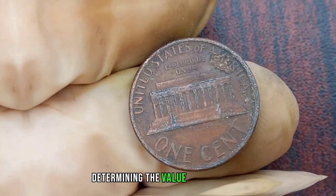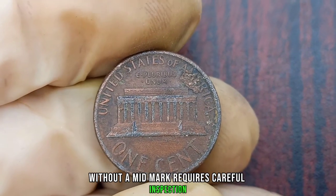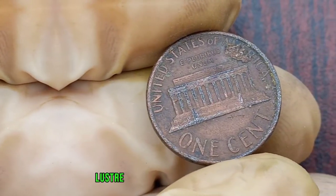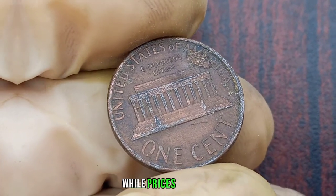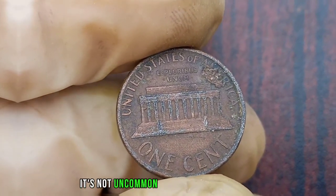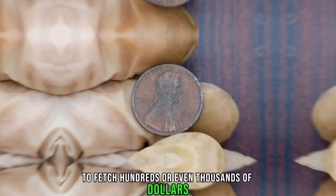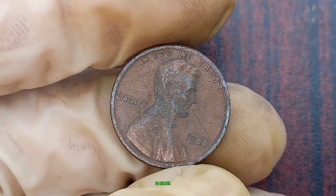Determining the value of your 1988 Lincoln penny without a mint mark requires careful inspection. Factors such as its condition, luster, and any imperfections can influence its worth. While prices can vary, it's not uncommon for these rare pennies to fetch hundreds or even thousands of dollars at auctions or through private sales.